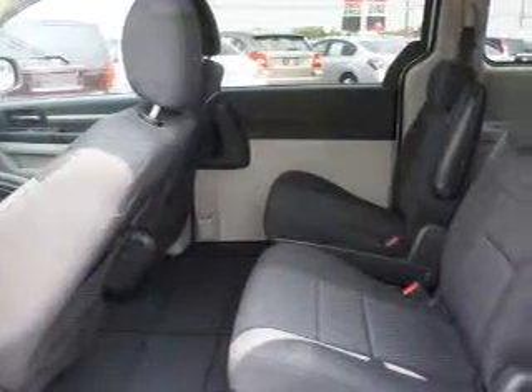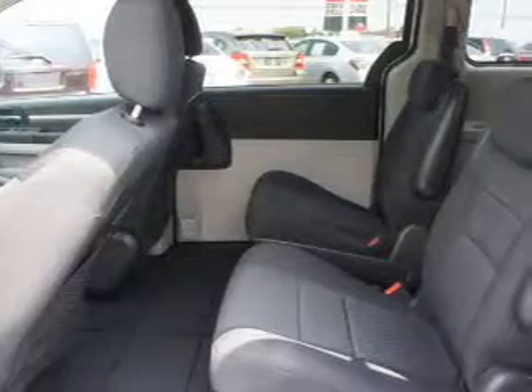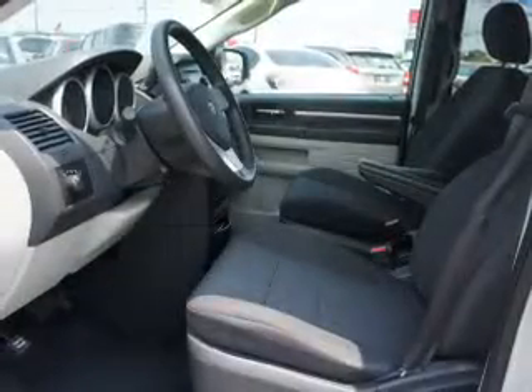Keyless entry, power door locks, power windows, cruise control, and AM-FM stereo with a CD player. Power mirrors and power steering.